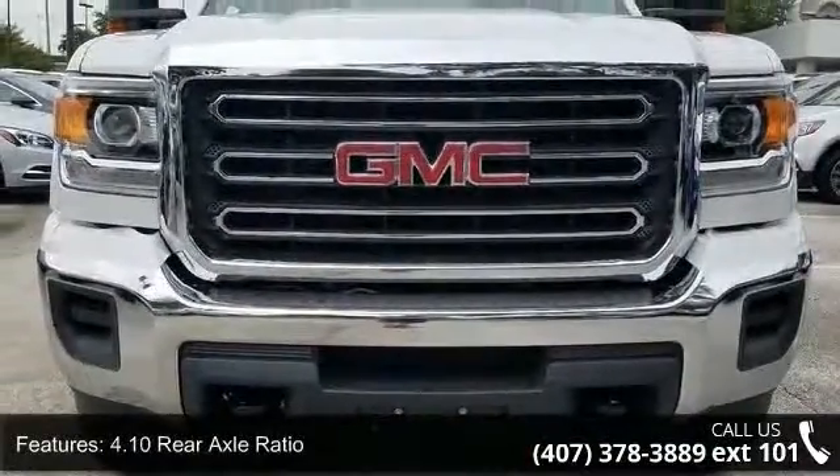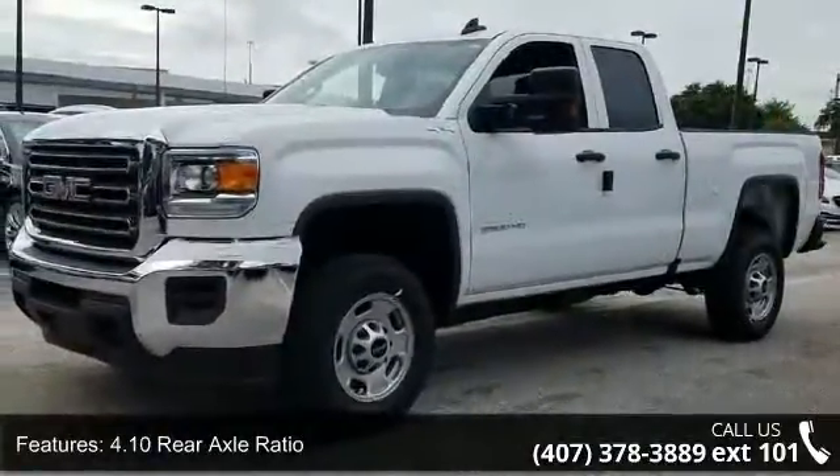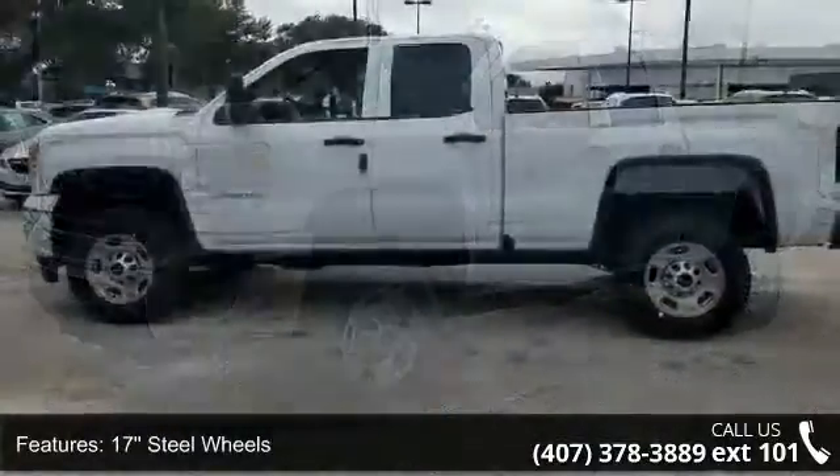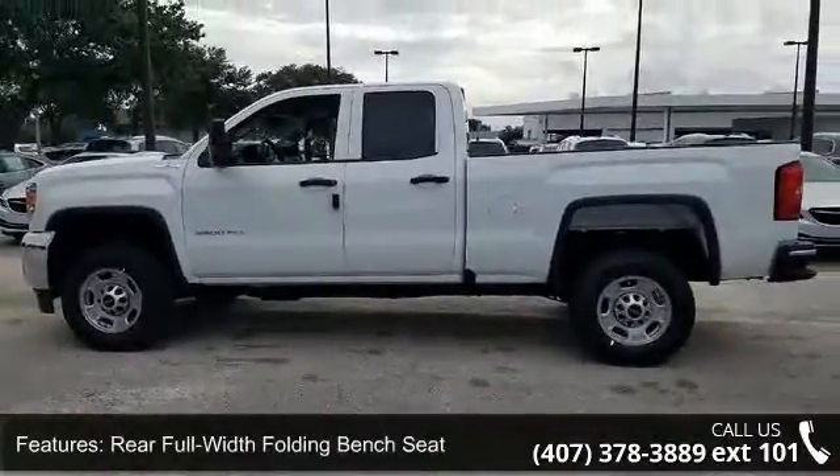Enjoy these notable features: 4.10 rear axle ratio, 17 steel wheels, rear full width folding bench seat, and steering wheel.